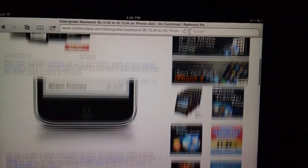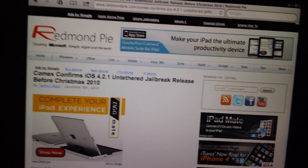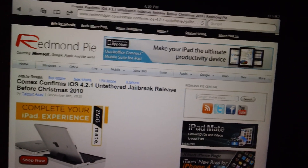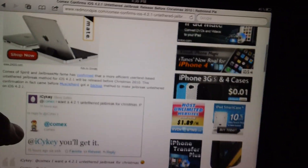Well, now there is going to be a way to downgrade that baseband here pretty soon. It's not out now, but you guys should look for that — I'll have a video on that as soon as it comes out. And this is basically just confirming again that Comex has confirmed a 4.2.1 untethered jailbreak release before Christmas 2010.